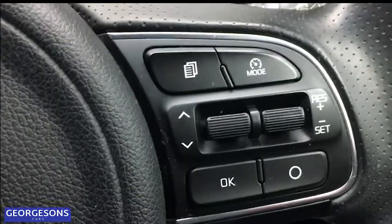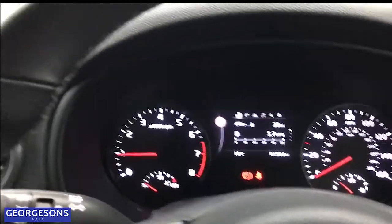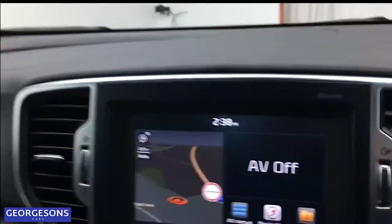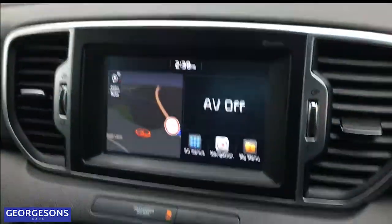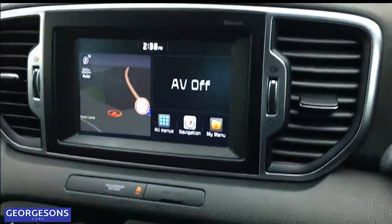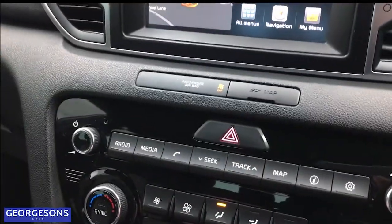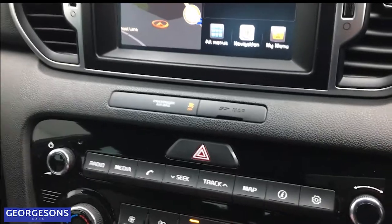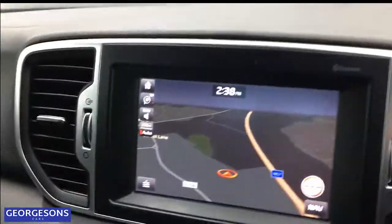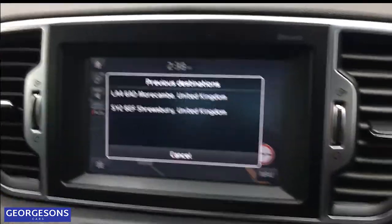There's also cruise control as well — a really nice luxurious feeling steering wheel. Over to the infotainment system, the screen is mounted nice and high so you can easily use the touchscreen functions on the move. We've also got shortcut buttons for the screen, making it really easy to navigate. Going onto the map, you can see we've got satellite navigation with a clear, crisp display.